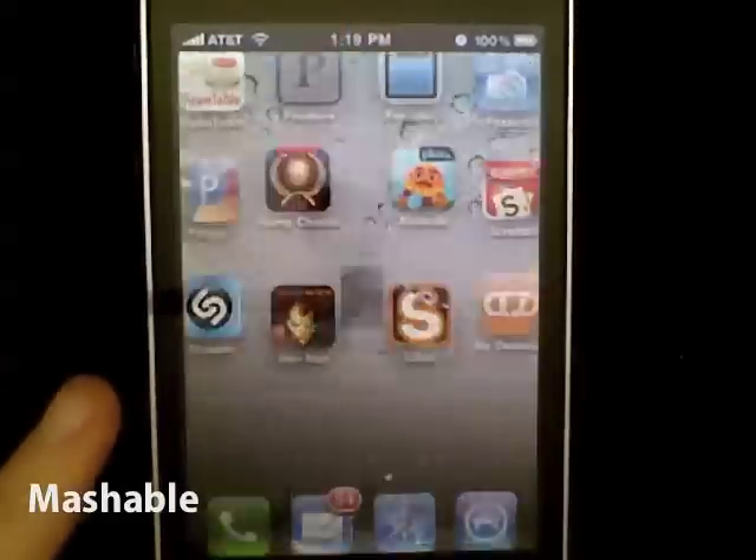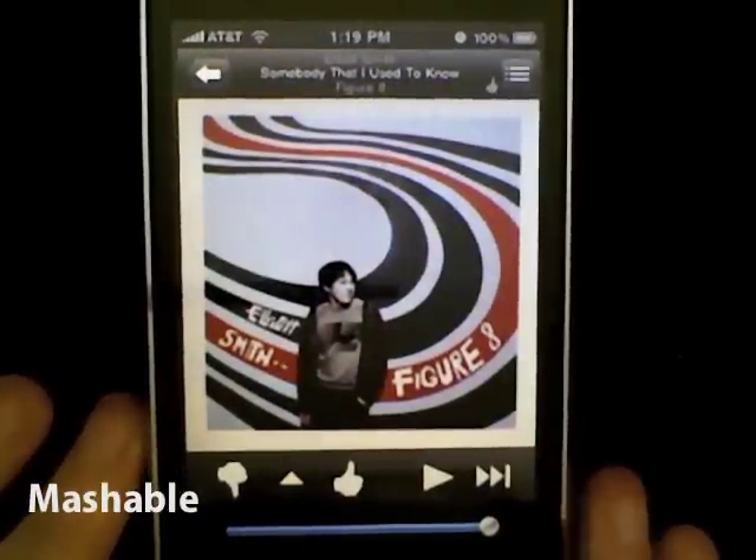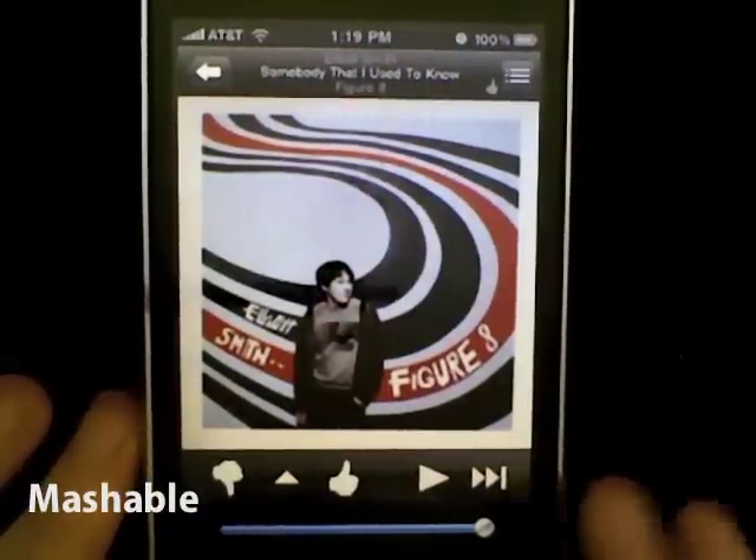Check it out. I'm going to open up Pandora and it's already kind of paused at a place where I was at on my last track. Let's listen.